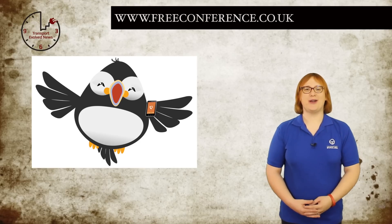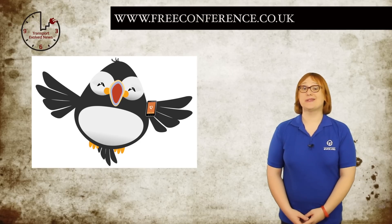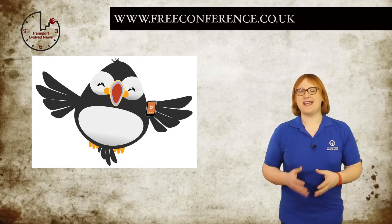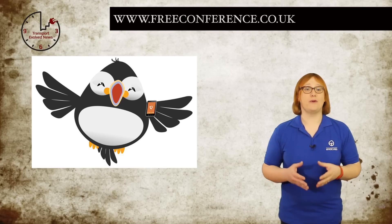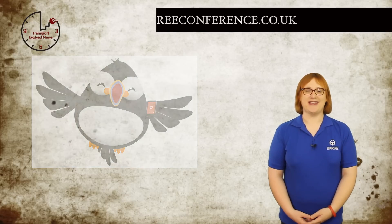TEN is brought to you by FreeConference.co.uk, bringing you the latest in transportation news with a future of low-cost conference calls. Make conference calls anywhere in the world for just the cost of one local call. Visit www.freeconference.co.uk today.